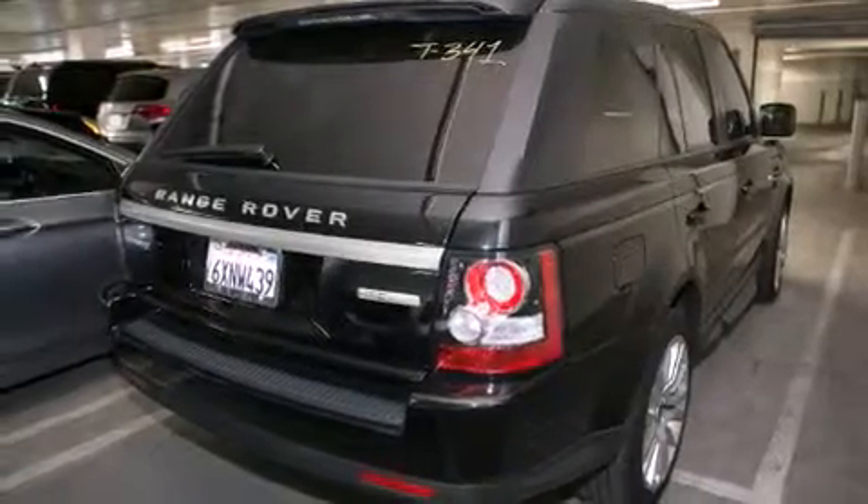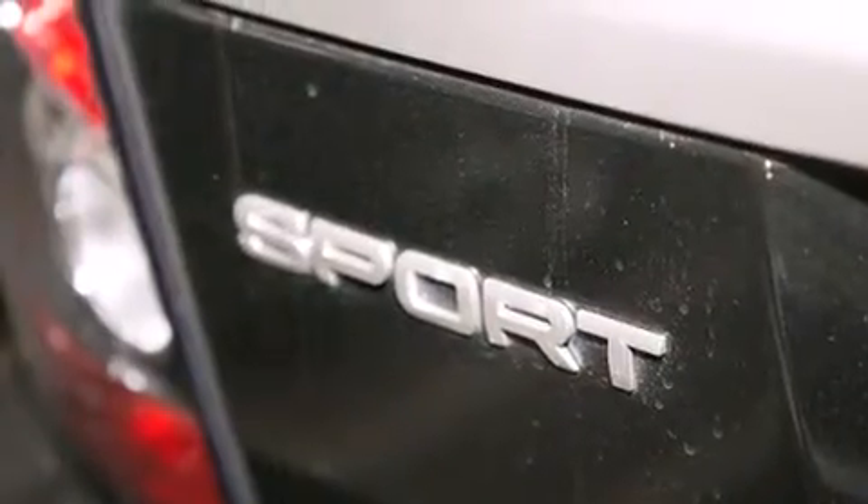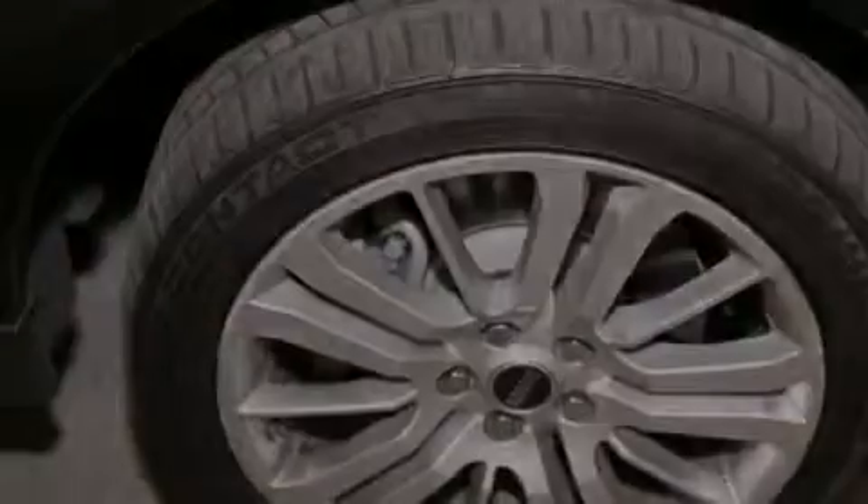Its top features include a navigation system, a rear-view camera, a power moonroof, a premium audio system, skid plates, and high-intensity discharge headlights.